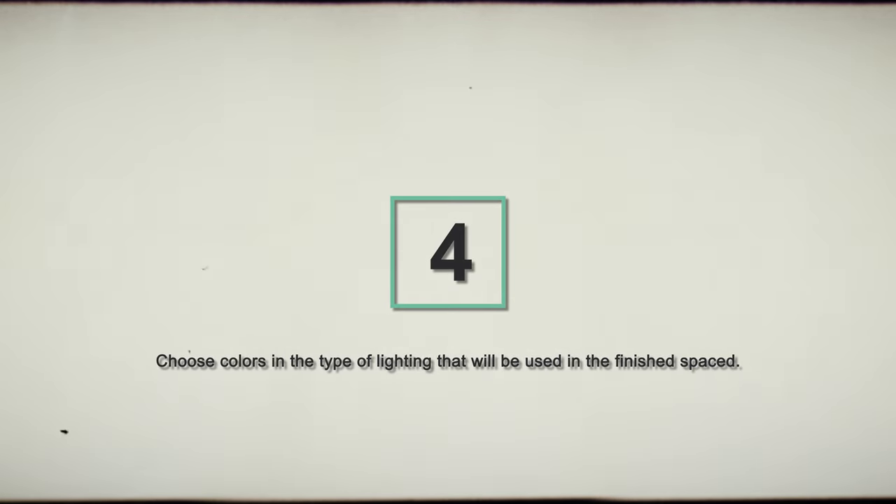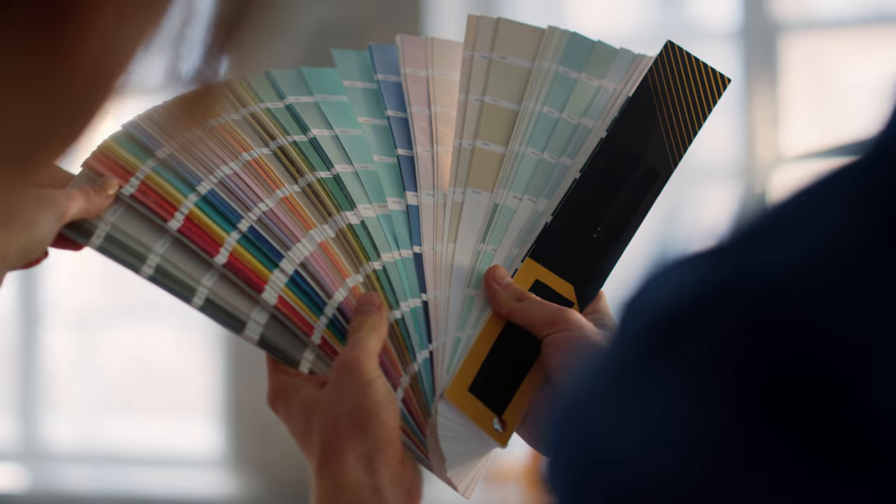Number four: the colors you're going to choose in your space — paint colors, cabinet colors, appliance colors, faucets, handles, flooring. Those colors are best chosen under the type of lighting you're actually going to have in your space when you're done. For instance, if your ambient lighting is going to be LED at a certain Kelvin — a certain warmth or coolness — find out what that is, and then choose your cabinets, countertops, and all those materials under that same lighting. You won't be as surprised as someone who picks materials under incandescent or fluorescent showroom lighting and then finds it looks very different under warm LED lighting at home.